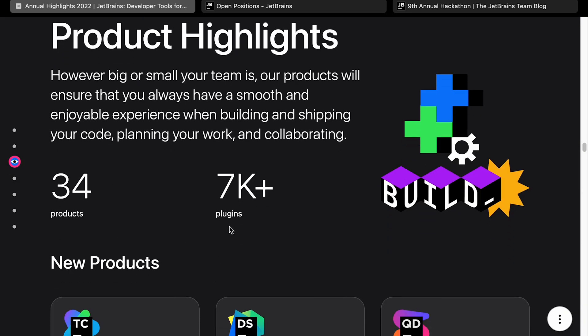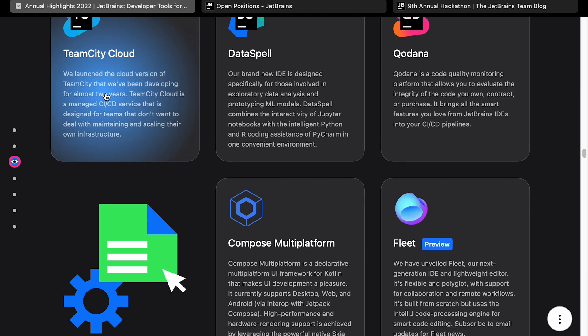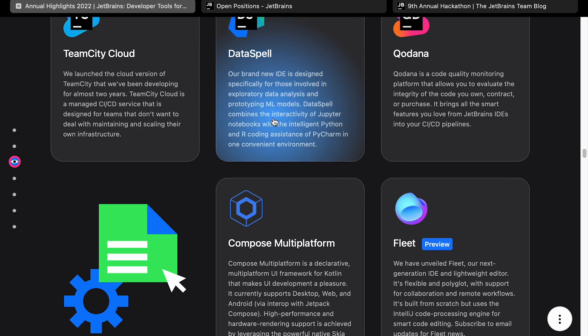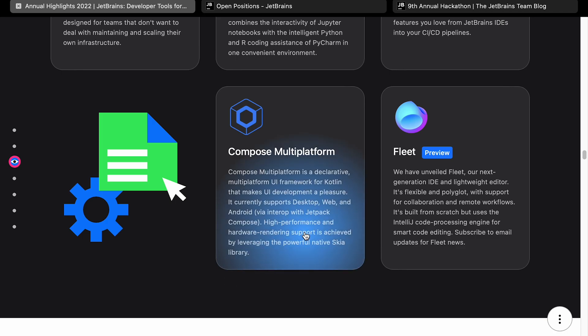Product highlights: 34 products, 7,000 plus plugins. They've launched some fairly new products. TeamCity Cloud is a CI/CD cloud offering for TeamCity. They've got DataSpell, which is a data exploratory IDE — if you're doing a lot of data engineering, data mining, or data analysis, this might be worth checking out. They've got Kodana, which looks like a SonarQube replacement code quality checking tool. And Compose Multiplatform, which is a UI framework for Kotlin supporting desktop, web, and Android — so one platform to deal with all of those UIs.